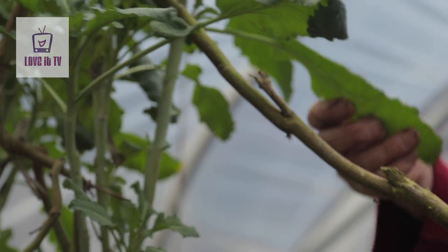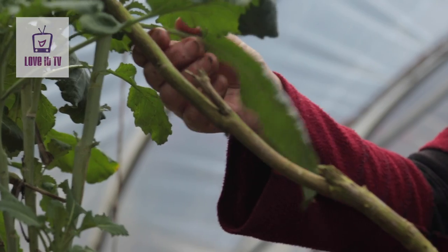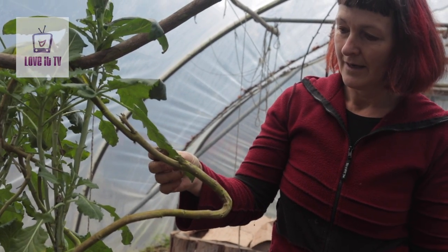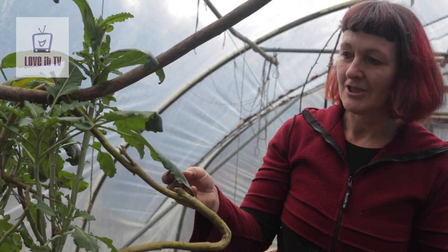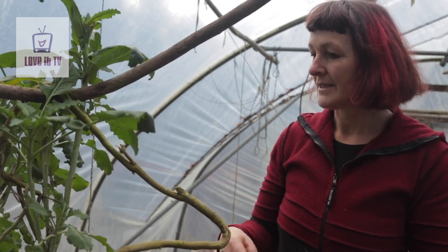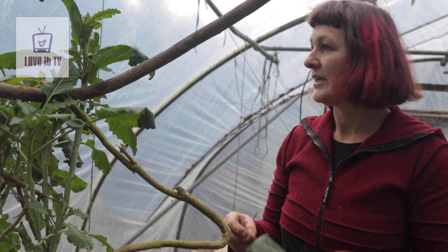My favourite way of having it is like these quite tough leaves, sliced up finely with finely sliced ginger and balsamic vinegar as a salad, just straight as you can get it.